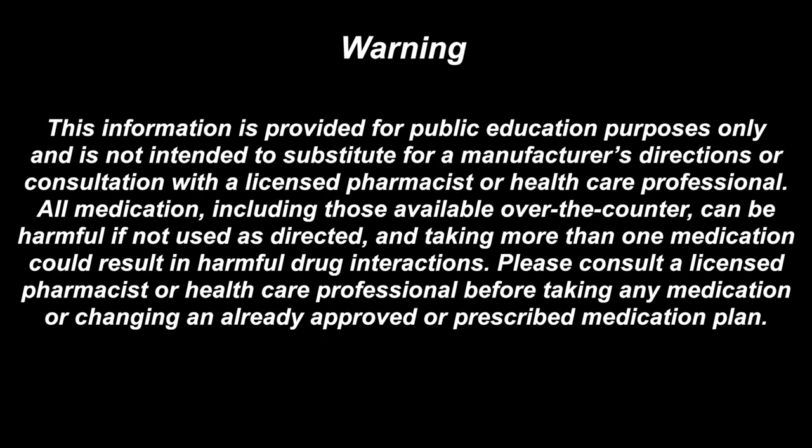This information is provided for public education purposes only and is not intended to substitute for a manufacturer's directions or consultation with a licensed pharmacist or healthcare professional. All medications, including those available over-the-counter, can be harmful if not used as directed, and taking more than one medication could result in harmful drug interactions. Please consult a licensed pharmacist or healthcare professional before taking any medication or changing an already approved or prescribed medication plan.